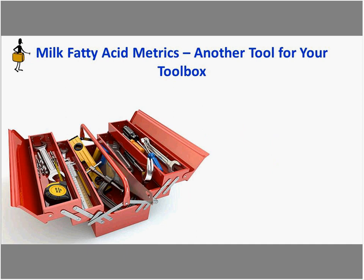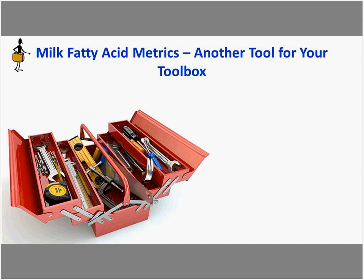In summary, milk fatty acid metrics are just another tool in the toolbox. They'll be helpful in some situations but not necessarily all situations. They're best used in conjunction with diet information, herd management information, and other data capture systems on farm. We need to make sure we're not using this fatty acid metrics information in a vacuum, as that could lead to wrong decisions and potential harmful actions on the farm.